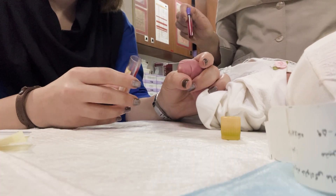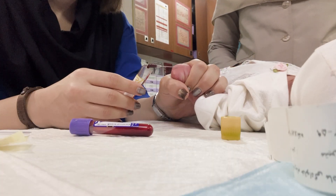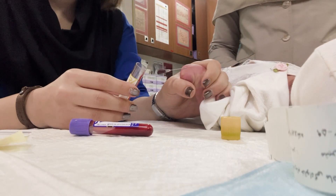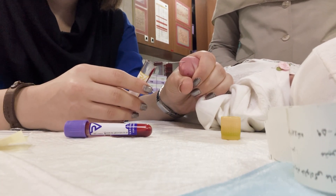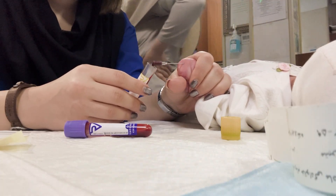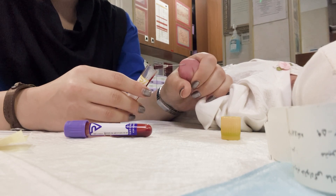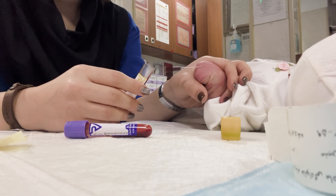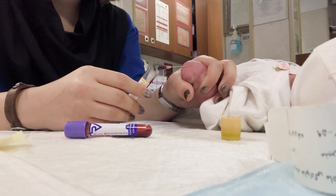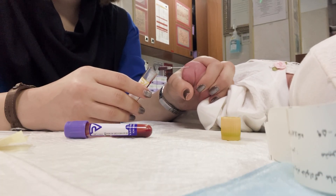Once the blood enters the tube, the story continues. This is when the team prepares medications or treatments based on what the baby needs — maybe an antibiotic, maybe something for breathing support, or sometimes just closer observation. It all works like a puzzle: every drop of blood, every lab result, every decision fits together to protect this tiny life.